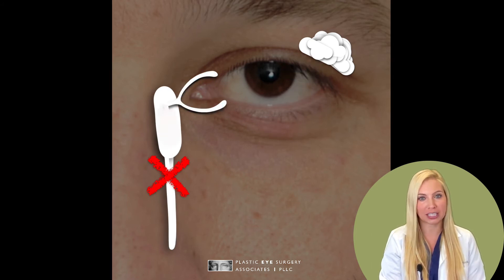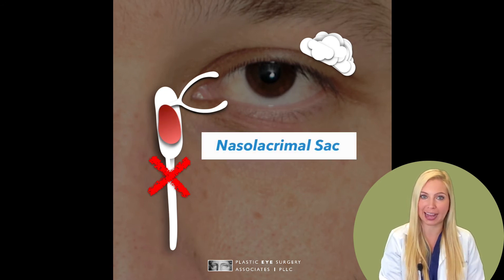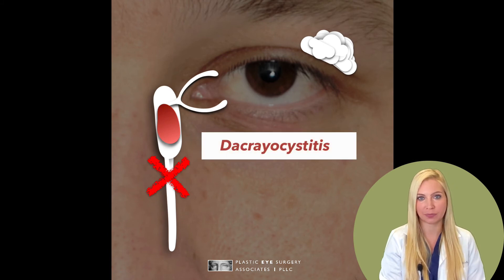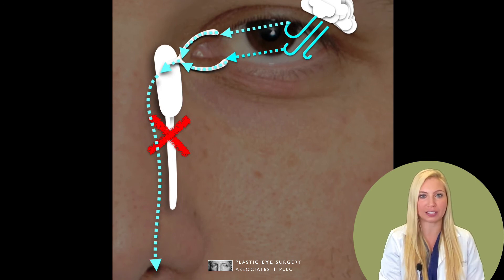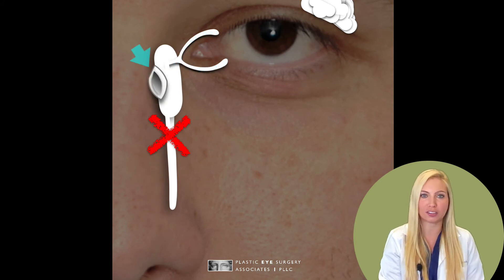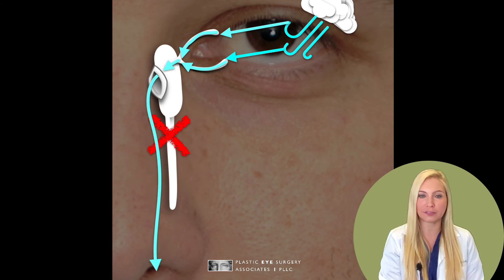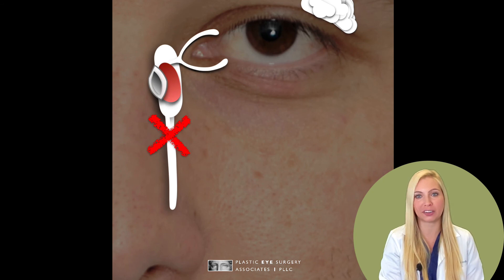In unfortunate situations, a buildup of fungus or bacteria can occur in the nasolacrimal sac, causing a serious infection called dacryocystitis. Surgery involves bypassing the blockage and rerouting the tears by creating a new passageway for tears to drain into the nose. An opening is created in the nasolacrimal sac so that the tears enter the nose in a different location. Any infectious or foreign material can also be removed at the time of surgery.